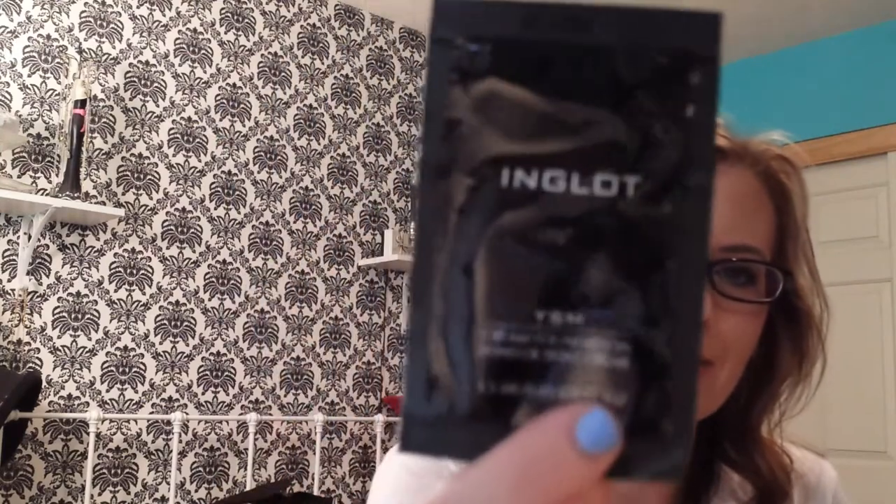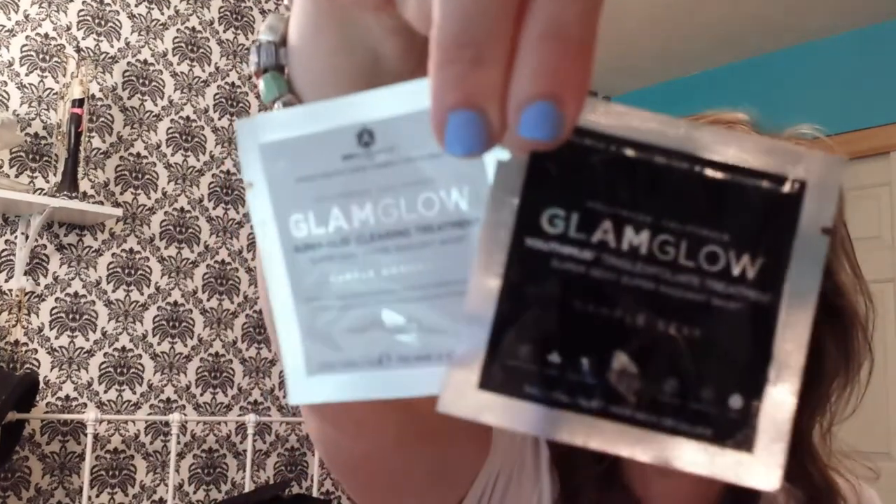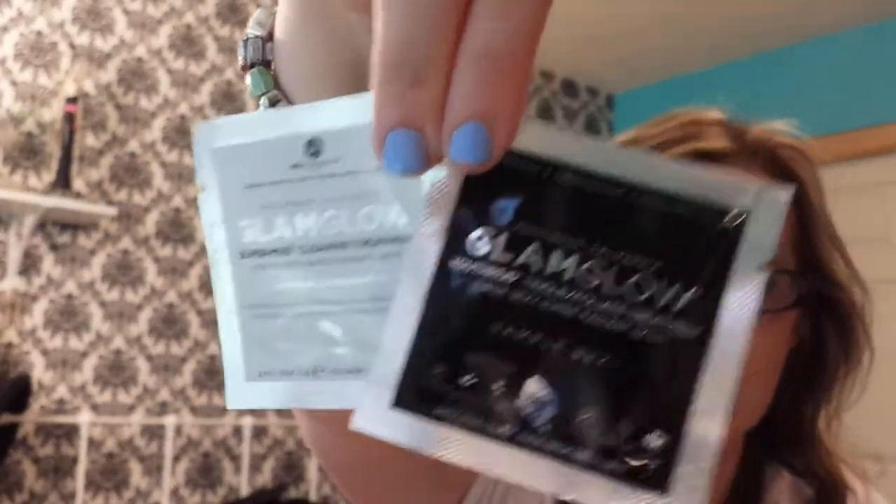I have an Inglot Cream Foundation sample, which I've never tried — so that's super exciting. Then lots of samples. GlamGlow Super Mud Clearing Treatment. I've heard a lot of things about the GlamGlow face masks, so I'm really excited to try those.